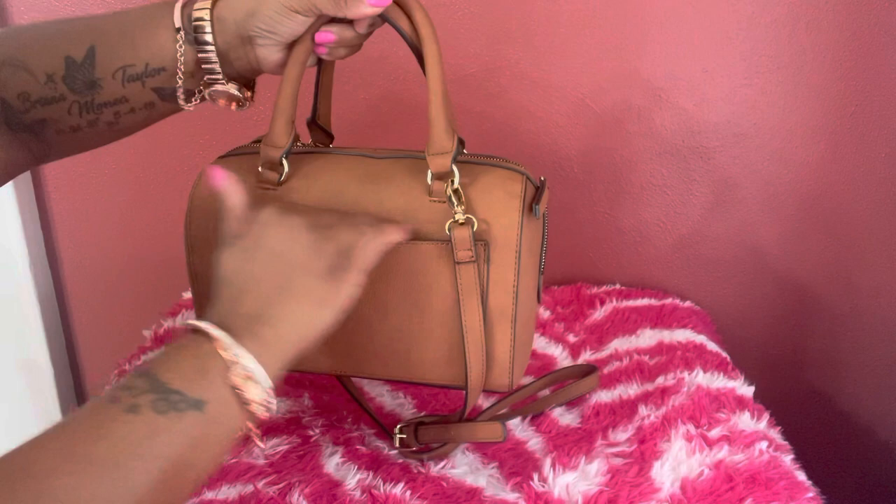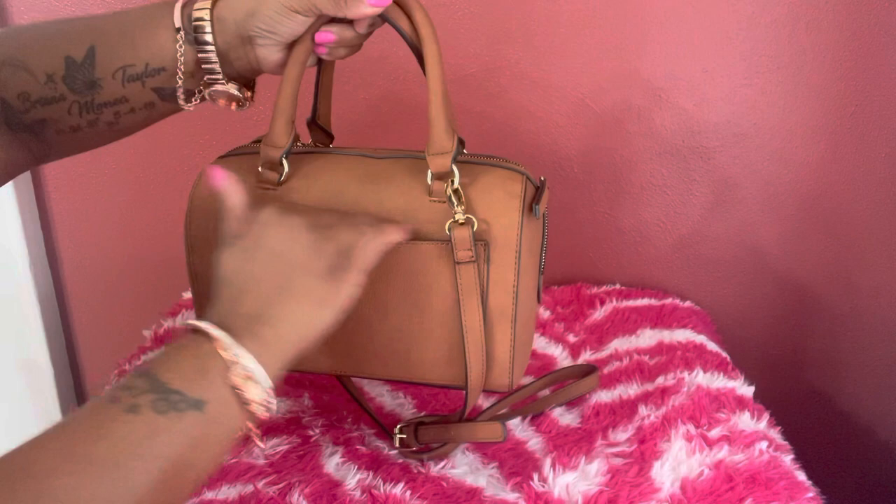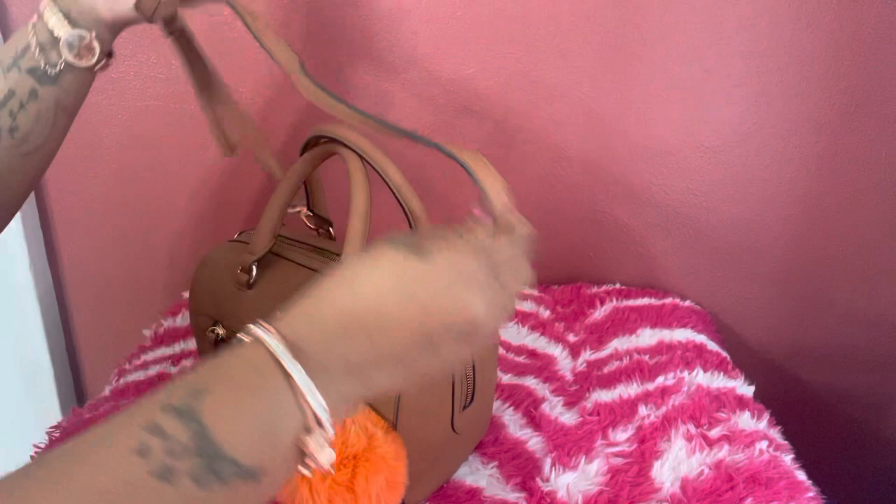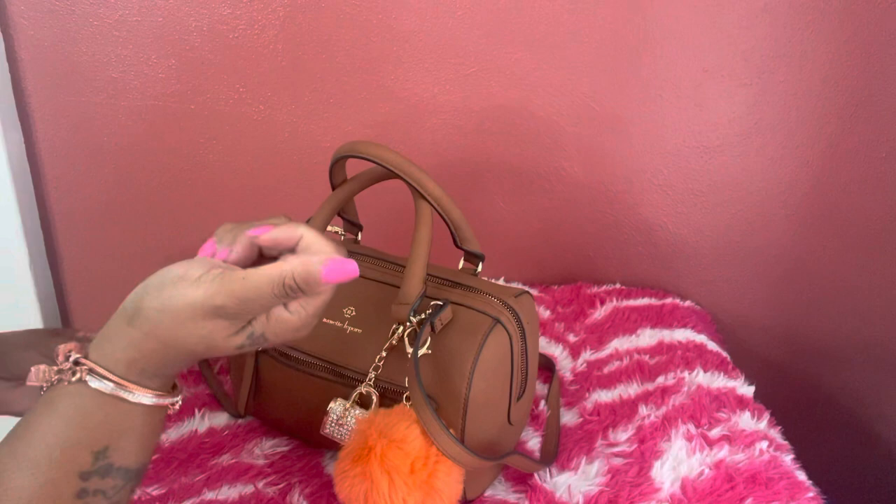It does have a back slip pocket on the back and a zipper pocket in the front. This is the bottom — it does not have feet. It does come with a crossbody strap and it is adjustable. Most likely I would not be using this bag crossbody; I would be carrying it handheld or on my wrist.